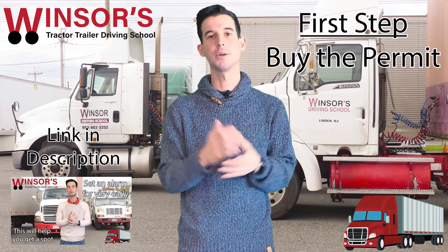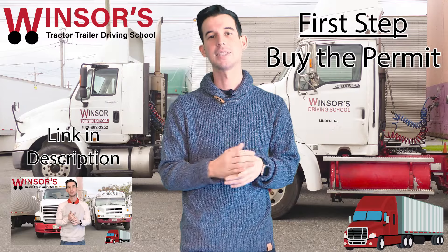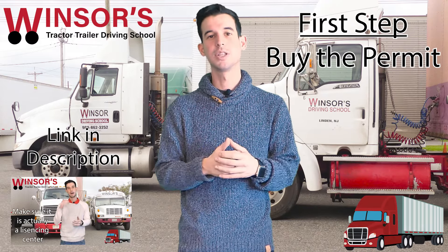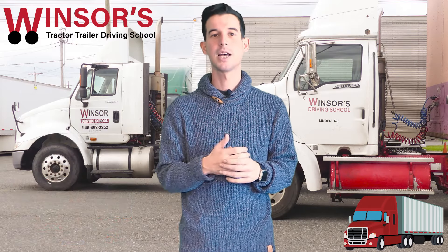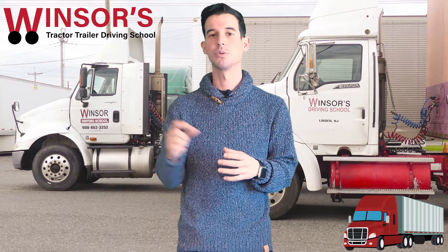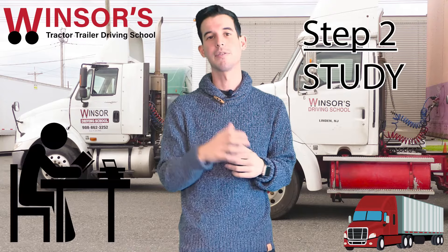The first part is buying your permit. There's a link in the description below to a video I did in the past on how to actually buy your CDL permit in the state of New Jersey — look at that video, it will definitely help you out. Once you buy the permit and have a written test scheduled at the DMV with an actual date, we'll be able to help you prepare for that test.